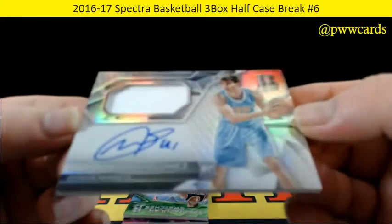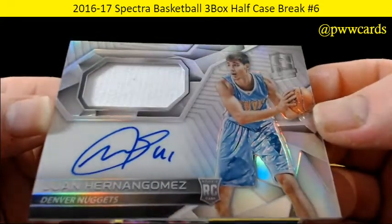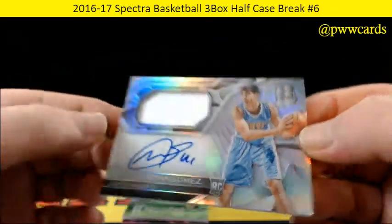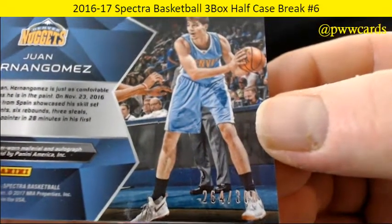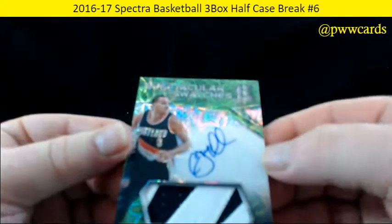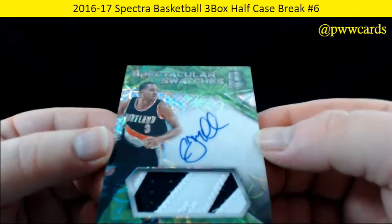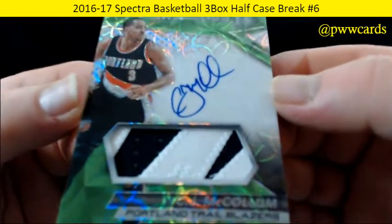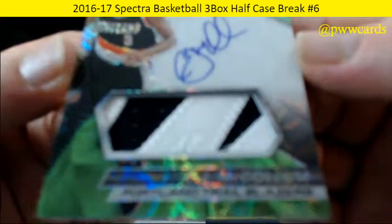And how about a Juancho Hernangomez for the Denver Nuggets, numbered 264 of 300. This is a nice looking patch right here — spectacular swatches. CJ McCollum, beautiful swatch in there, and this one is numbered 25 of 25. So a nice low number on the CJ McCollum.